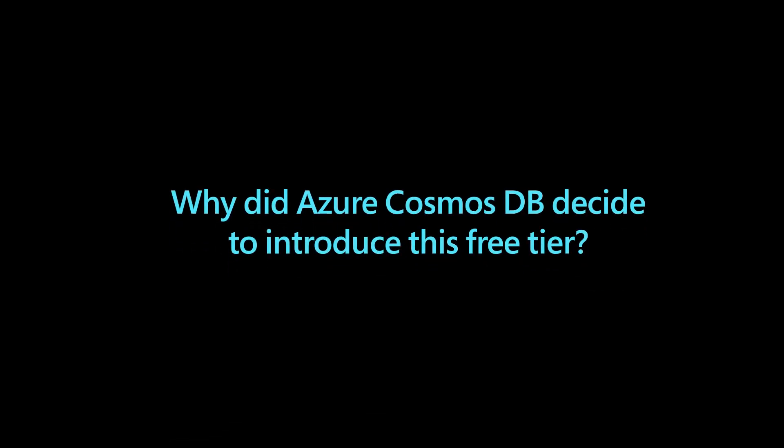The Azure Cosmos DB for MongoDB vCore free tier is a developer-friendly way to explore our platform's capabilities without any cost. Ideal for Azure subscribers to test and deploy apps effortlessly without the need to provide their credit card information. We are putting developers first with our free tier, removing initial costs to make Azure Cosmos DB more accessible. This enhances your experience and solidifies our position as a top choice for database solutions.